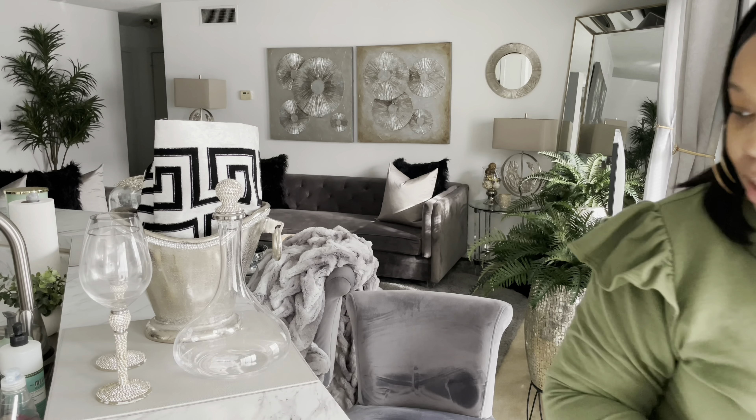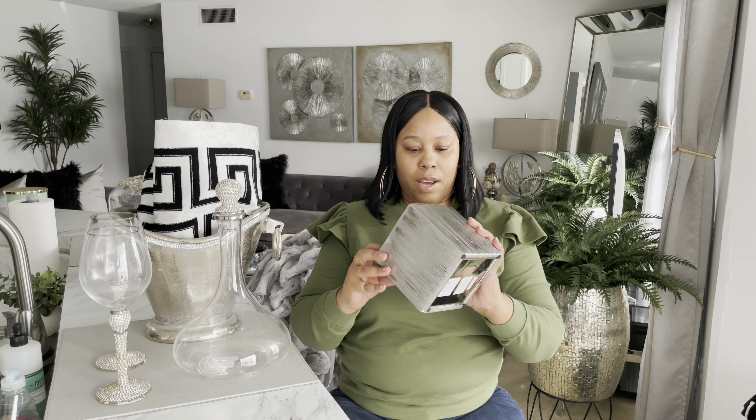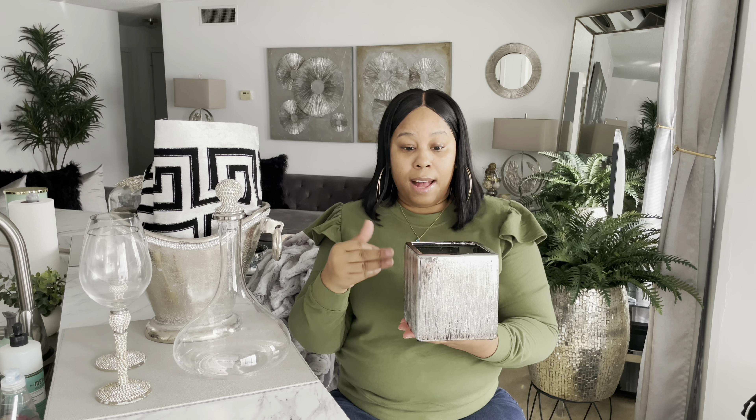Another thing I'm going to add to my Christmas decor — I pulled this out and I already know what I want to put in it. I want to put some black tulips in here. This came from Ross — I think I did a video on this. I gotta find my black tulips, I gotta dig for them, but that's what's going in here, and I'll add a little Christmas touch to it — it'll be really cute.